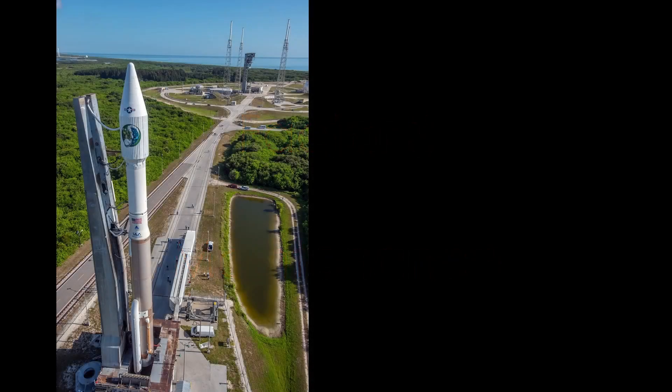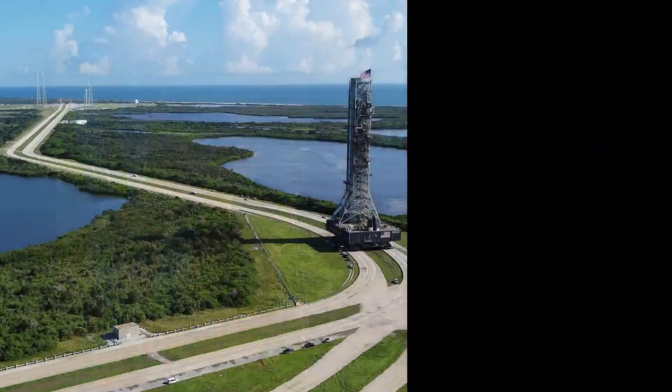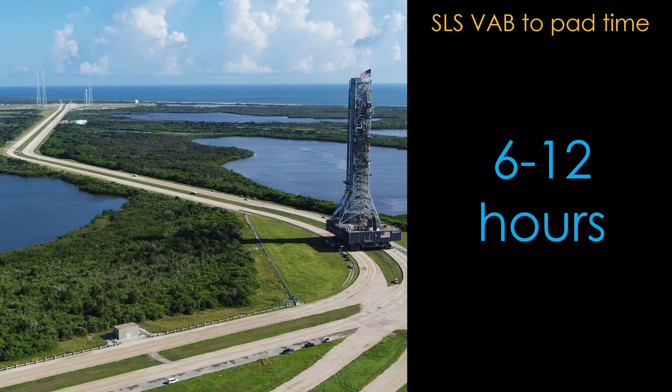Factor 3: Maintenance. At ULA's integration building at Pad 41 on Cape Canaveral Space Force Station, an Atlas V takes just 40 minutes to journey out to the launch pad. SLS on the mobile transporter takes 6 to 12 hours to get from the vehicle assembly building to the launch pad, meaning it's a day to roll one way, so the minimum round trip time is about three days — which means rolling back to the VAB is a big deal.